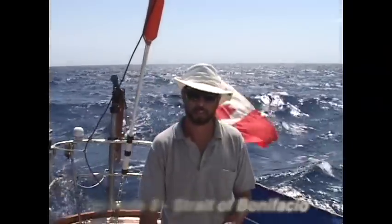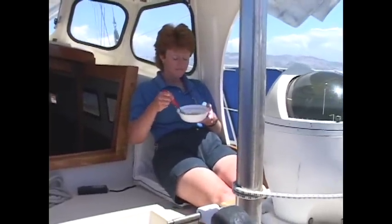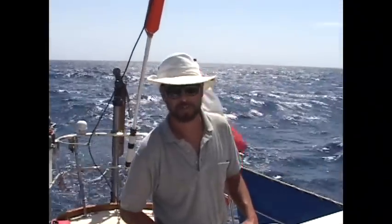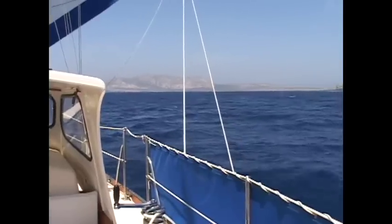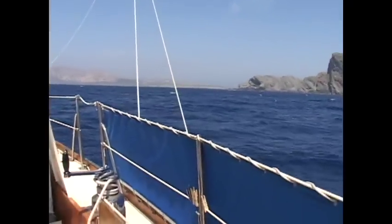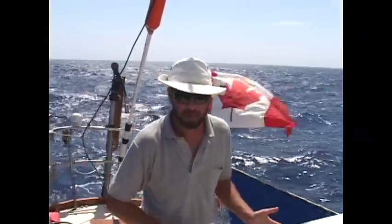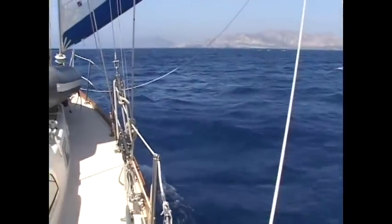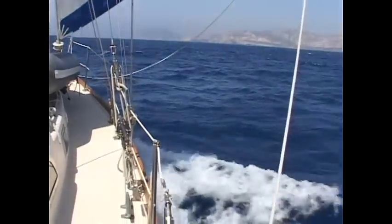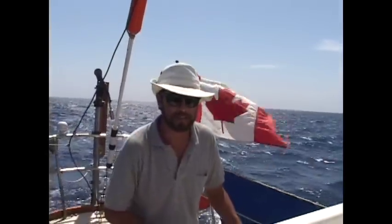We're just sailing up toward the northern tip of Sardinia. We're going to try and get through something called the Fornelli Passage, which will take us into the Straits of Bonifacio. This is the water that separates Corsica on the north with Sardinia on the south. It's supposed to be a great place to cruise because there are so many islands, so many little harbors, so many wonderful beaches. It looks like a really fun place to explore, but first we've got to get through the Fornelli Passage.